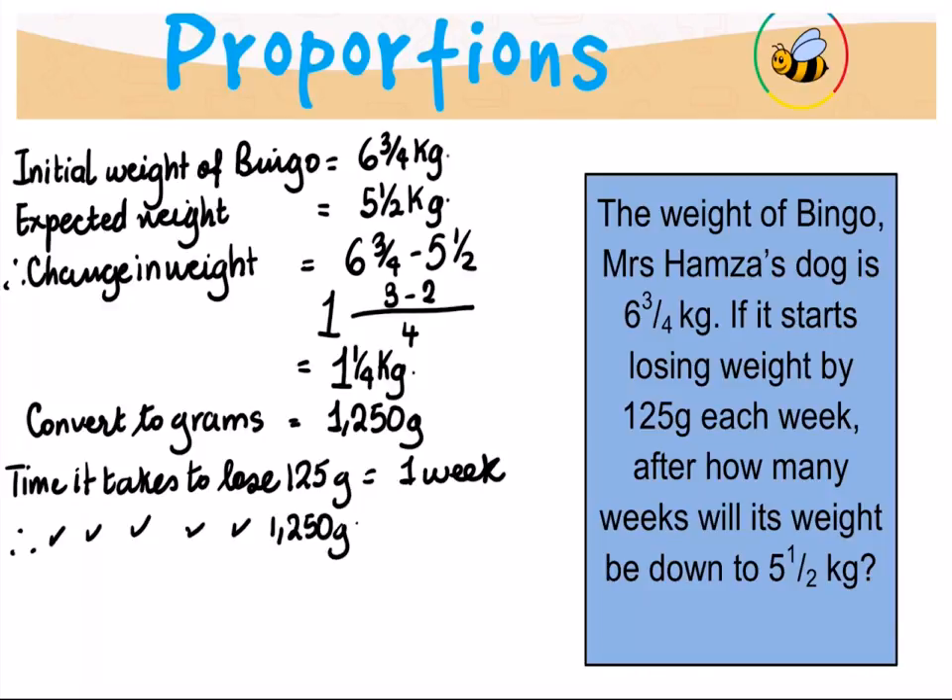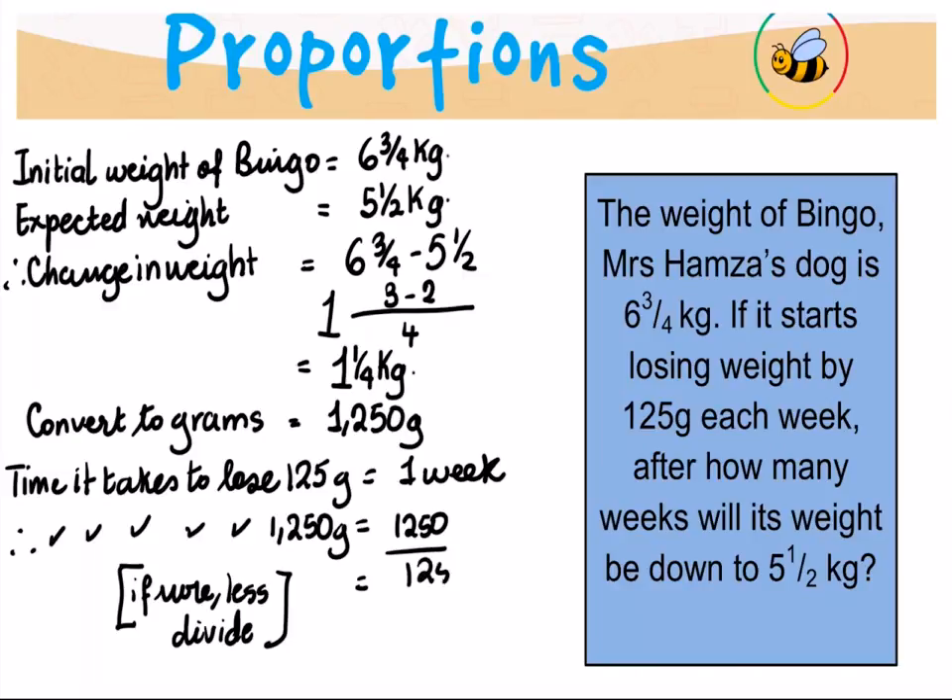Therefore the question asks: what is the time it will take to lose 1250 grams? Since it's more weight, it will take more time. Applying the simple rule of proportions: 1250 divided by 125 times one week, which gives us 10 weeks. It will take 10 weeks for Bingo to lose all that weight, losing at 125 grams per week.